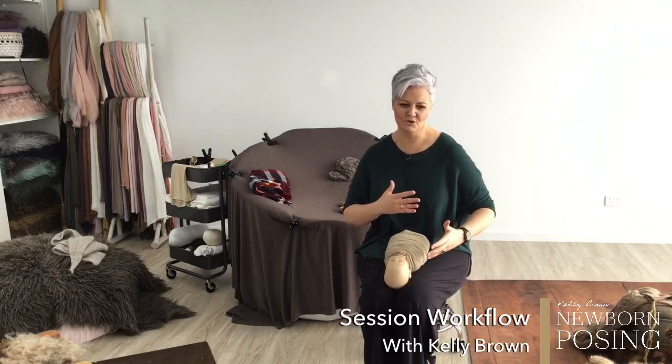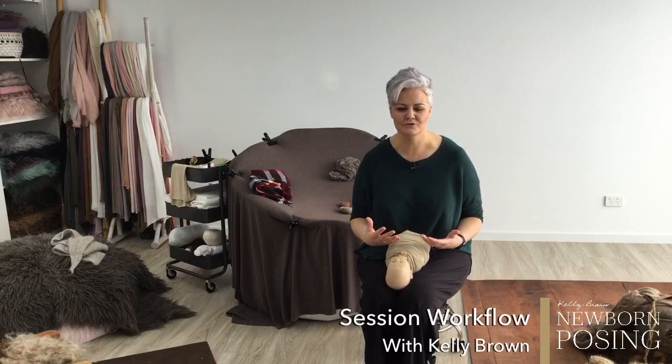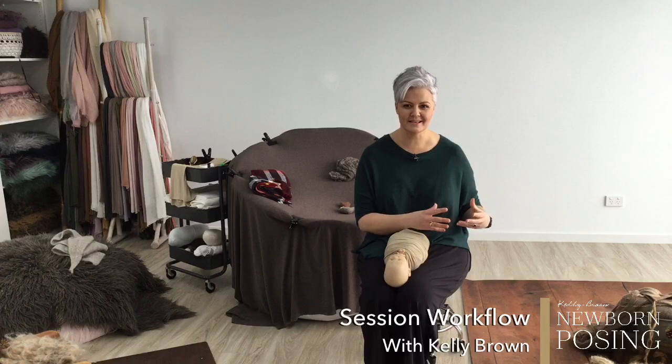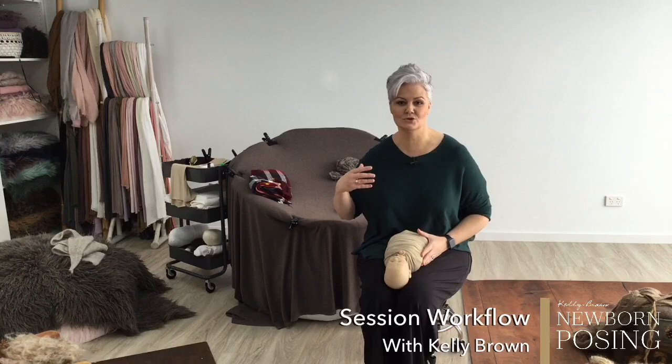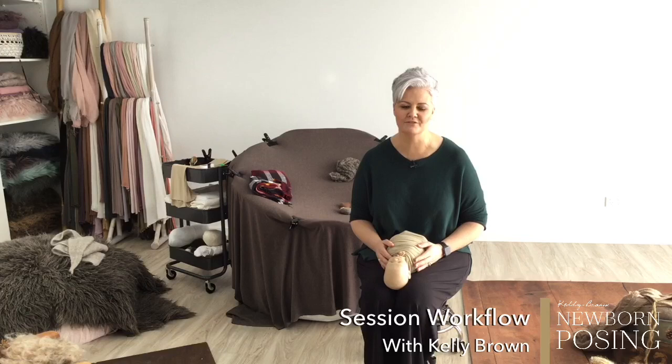Thanks for joining me. This is my session workflow conversation that I want to have with you. I just released my One Wrap workflow and I want to talk to you about how to create the perfect session workflow for you. A lot of photographers who start photographing babies get very excited, go into a session, and might get through one setup, then suddenly think: what do I do next? Where do I go? How do I streamline my workflow to make it efficient, create a gallery full of variety, and produce photographs that your clients love?